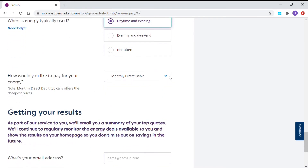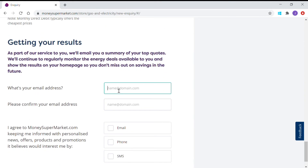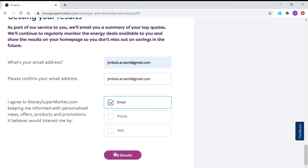How would you like to pay for your energy? You choose whether monthly or quarterly, and whether it's cash, cheque, or direct debit. The cheapest options are usually direct debit. Then enter your email address — I'll use my work Gmail address. You can choose to have a page sent or not; I'll say yes. And then I can see results. As simple as that.